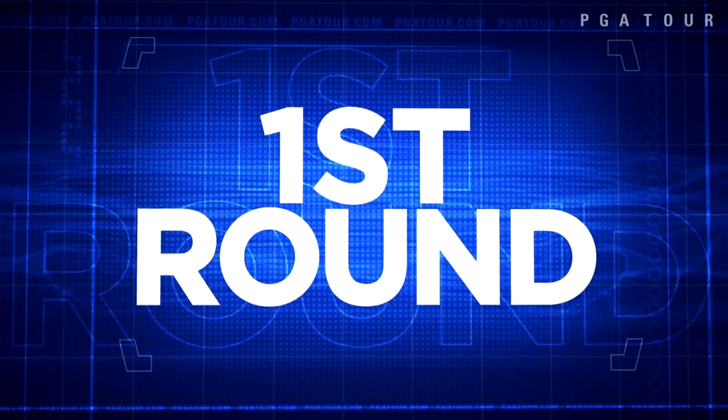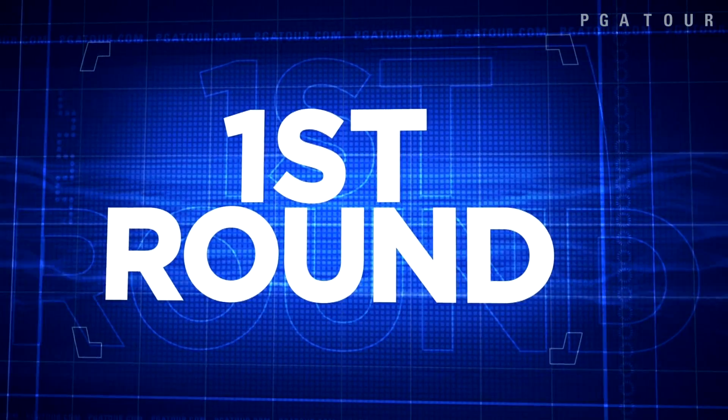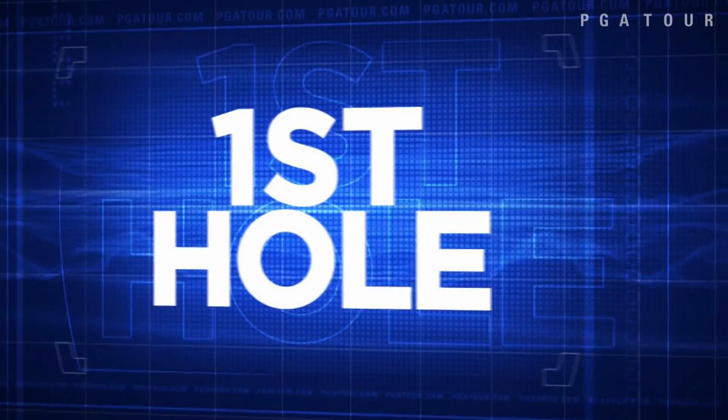All right, that's a wrap from round one of the Tour Championship by Coca-Cola, the culmination of the 2013-2014 season. We are well underway to having one player lift the FedExCup come Sunday. But first, let's take a look at what happened in round one.